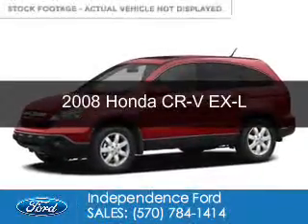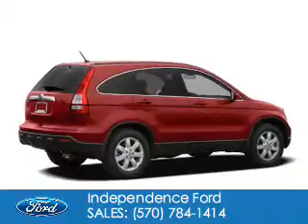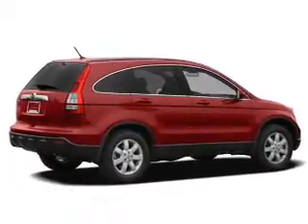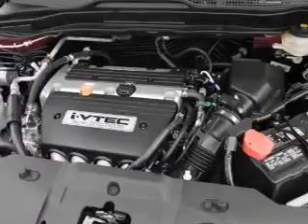This is a used 2008 Honda CR-V, powered by 4-wheel drive, a 2.4-liter, 4-cylinder engine, and a 5-speed automatic transmission.